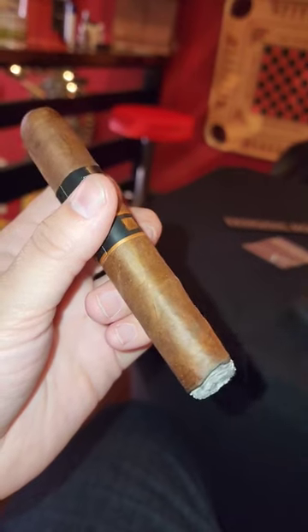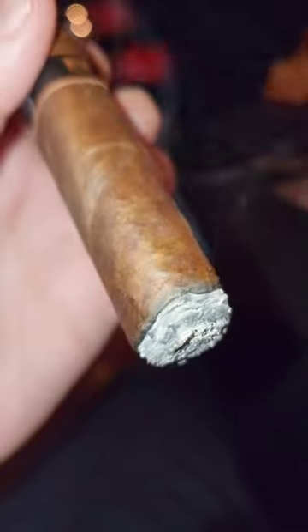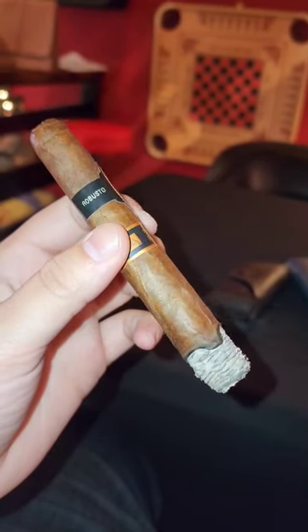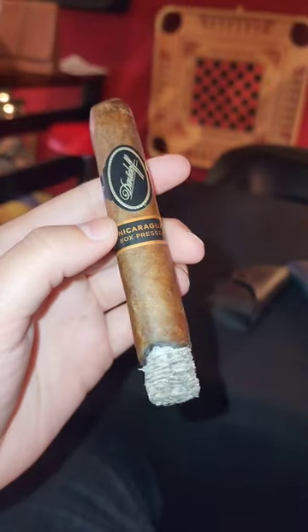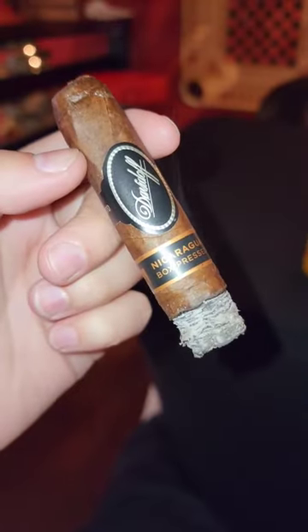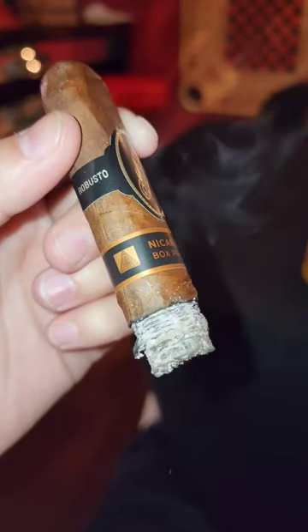Sadly I had to put the cigar down a couple of times and take care of work. The Davidoff Nicaragua was released in the summer of 2013, launching Davidoff's Discovery Series. It was also the first time Davidoff had released a box-pressed cigar bearing the Davidoff name, but it also has a different wrapper than the non-pressed version.